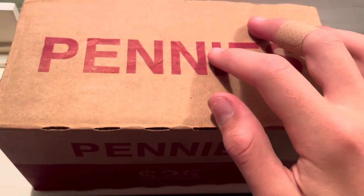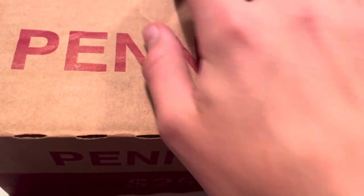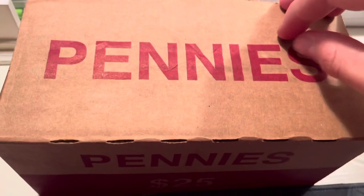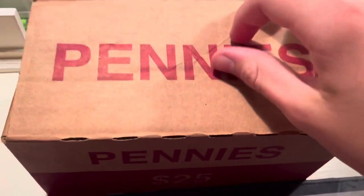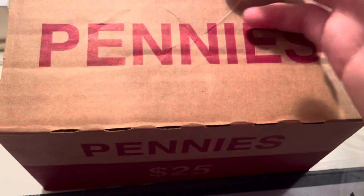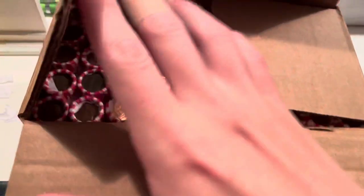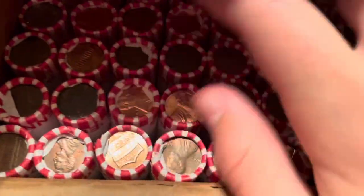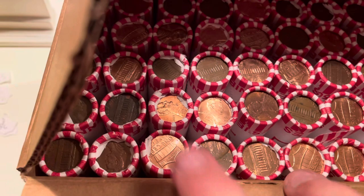Hey guys, this is Edward's Hobbies and today I've got another penny box. This one's a little different because it's from a new bank. Nearly all the coins I've gotten so far are from Chase banks, but I have an account at North Shore Bank where I usually dump coins. I was at a different branch and decided to grab a penny box. Same sort of box and rolls as Chase, so it could be from the same place. No enders or anything, so I'll start on roll one.